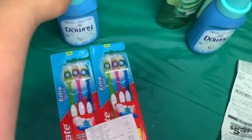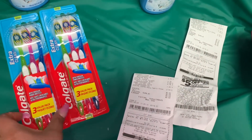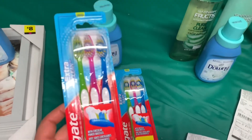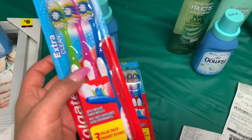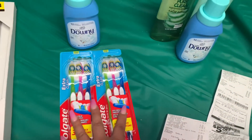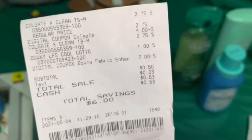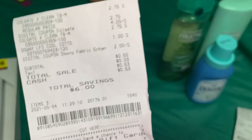I did another separate transaction with the Downy for a dollar and the two dollar digital coupon using my husband's account. I also grabbed the Colgate toothbrushes — the ones qualifying for the digital coupon. These are priced at $2.75 and are the Extra Clean, coming in a three-pack. We have a four dollar digital coupon on a purchase of two, so I paid 50 cents — actually 53 cents — after coupon, saving six dollars.